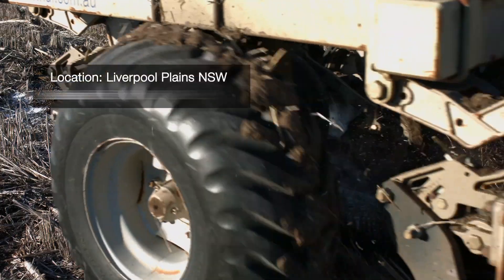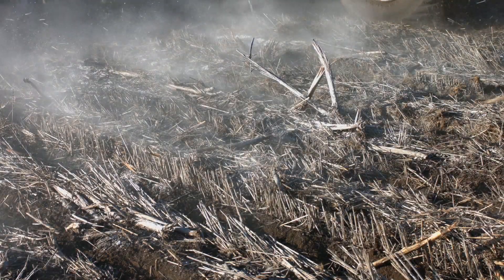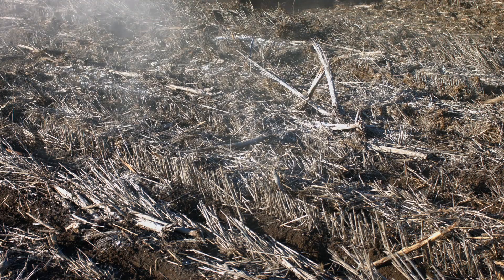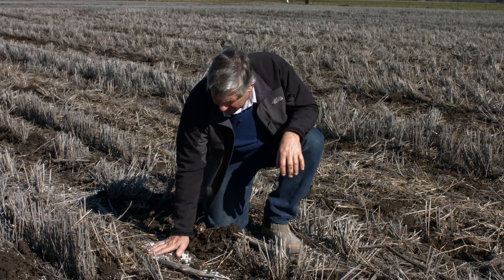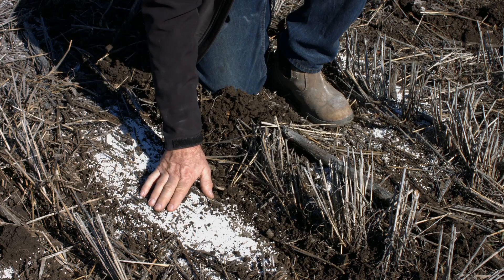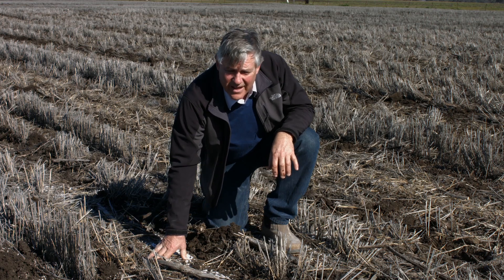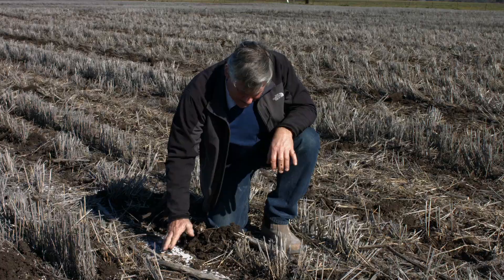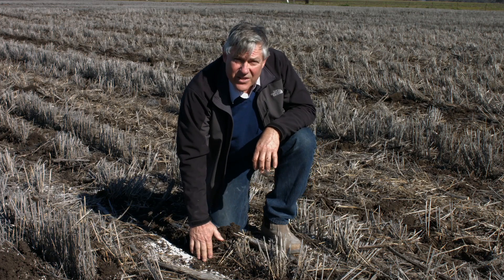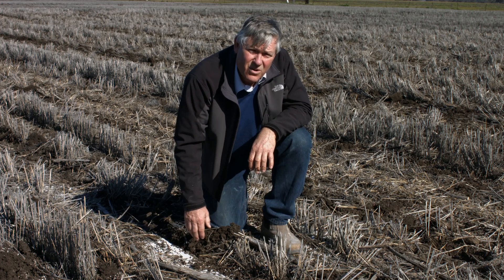Using a very different seeder — a double disc opener with no depth wheel at the same speed — the result clearly indicated this was not an appropriate choice where herbicide incorporation is needed. There is very little soil coverage over the inter-row area, so for anything that will gas off with a high level of volatility like trifluralin, it is not protected and poor weed control is expected. There is also quite a bit of herbicide left in the seed furrow or on its sides, raising concern about crop selectivity.